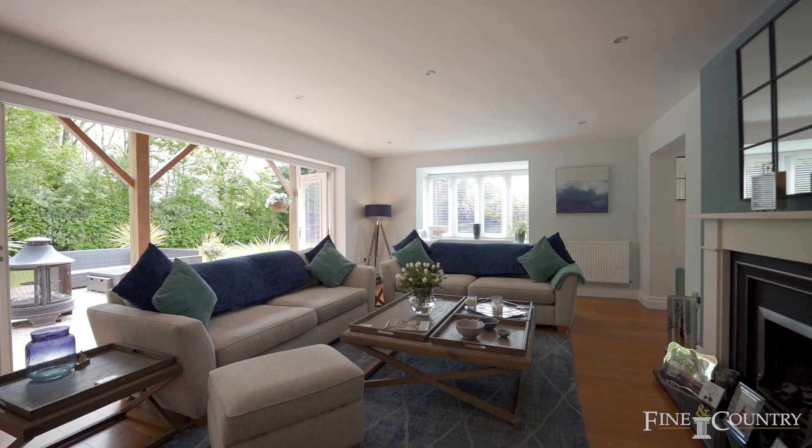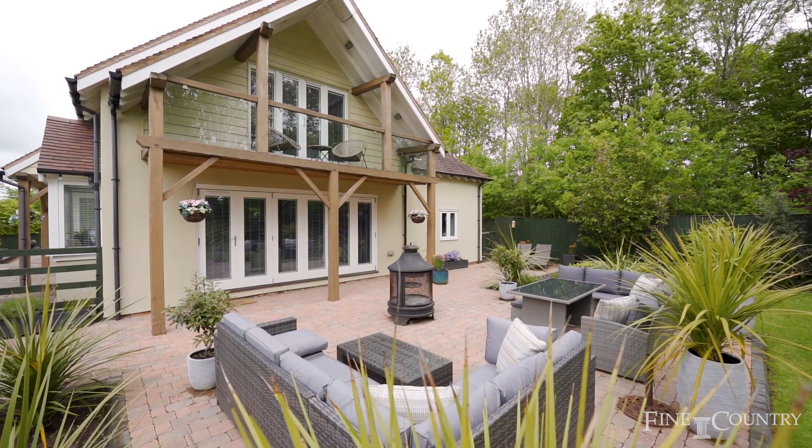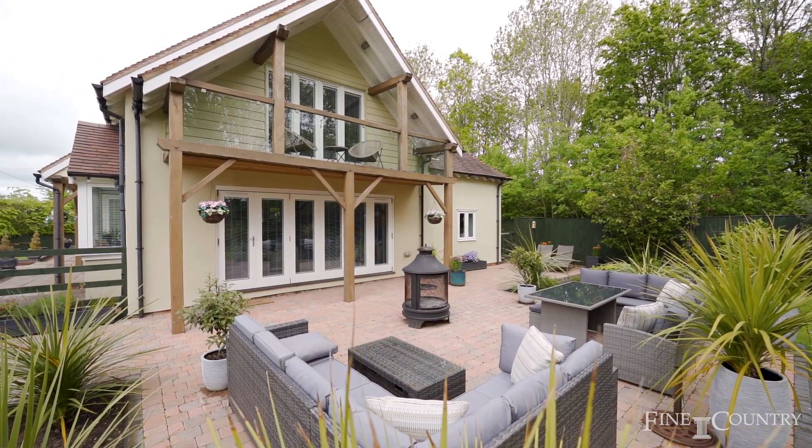Bifold doors lead from the main sitting room out onto this fantastic patio area which is perfect for alfresco dining and entertaining.